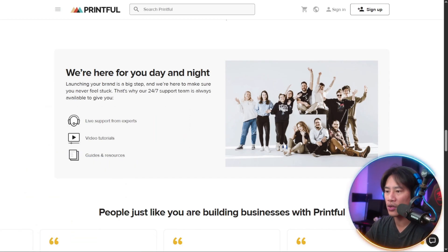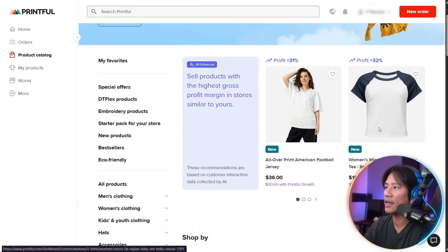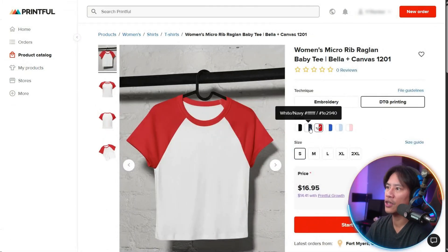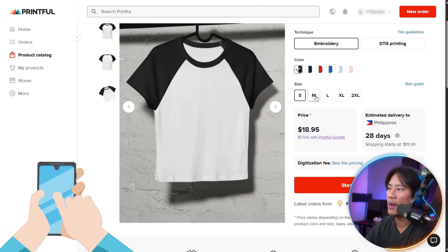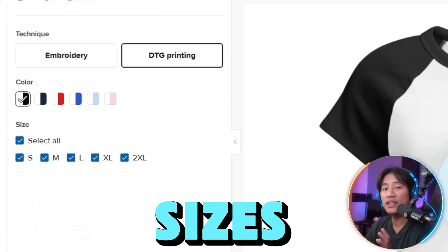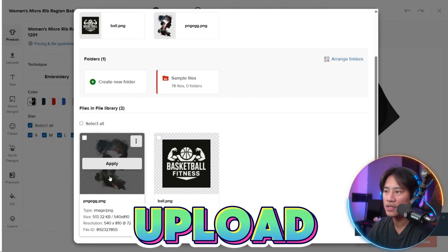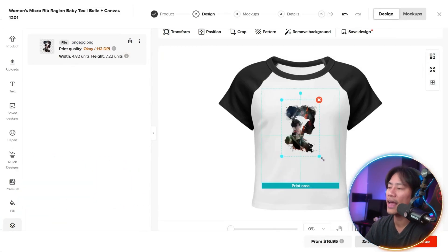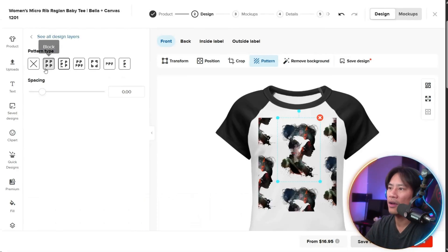Let me actually show this to you. As you can see, you have the profit plus 31% and all of that. So you have the products — women's shirts, t-shirts. And just with a click of a mouse, you can actually change the color combination. You have the sizes, and you have the DTG printing — direct-to-garment printing. You can actually upload your specific photo, click and drag to upload, resize it, and change the pattern.